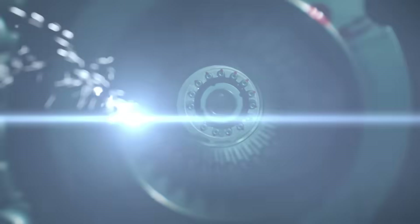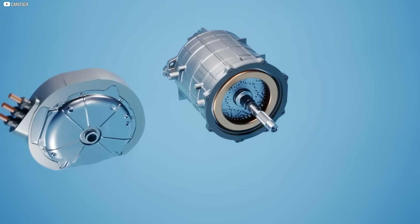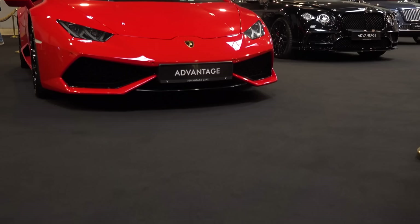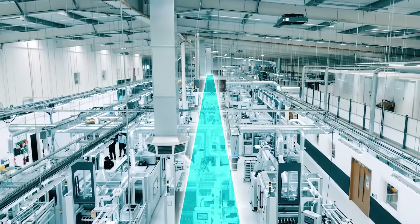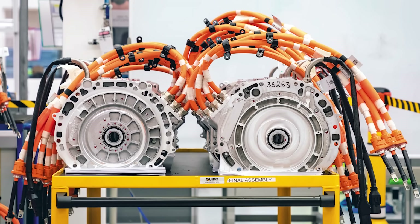While other startups chased batteries or apps, YASA focused on one thing: torque. Quietly, they built a motor that flipped the entire equation. Car companies noticed. Ferrari used it. Koenigsegg took it further. And now Lamborghini has gone all in. But what's fascinating isn't just who's using it — it's what they're using it for. Because this motor isn't just a new piece of hardware. It's a new way to think about turning electricity into motion. And it began with one simple question.